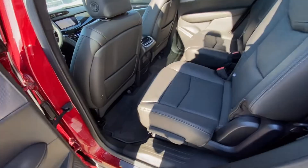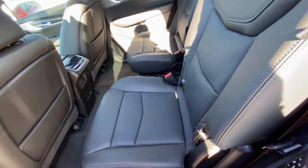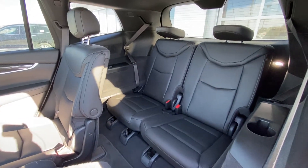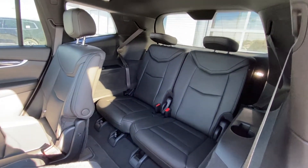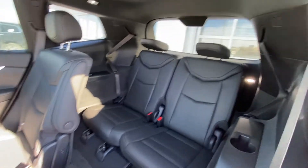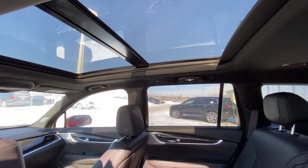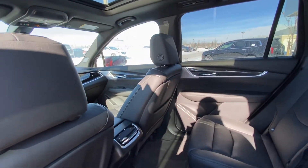Getting back to the interior, we have the second-row captain's chairs, both leather-heated and car seat ready. Seats fold down and get out of the way, giving you access to your third row — a 50-50 leather split as well. Both end seats are fully foldable as well. LED lighting back there and throughout, with a black headliner and a dual-pane sunroof opening up the roof of the Cadillac XT6.